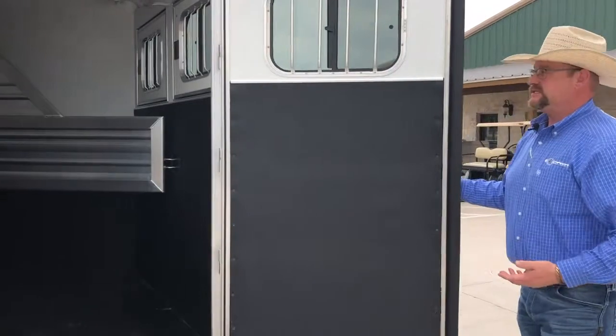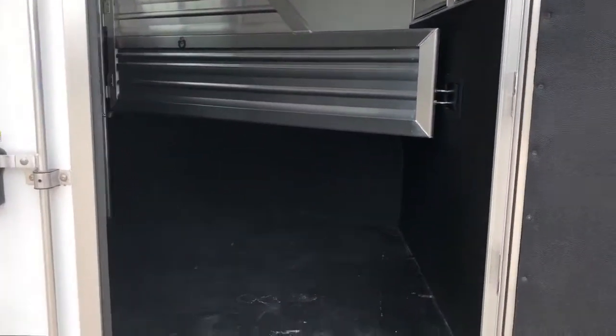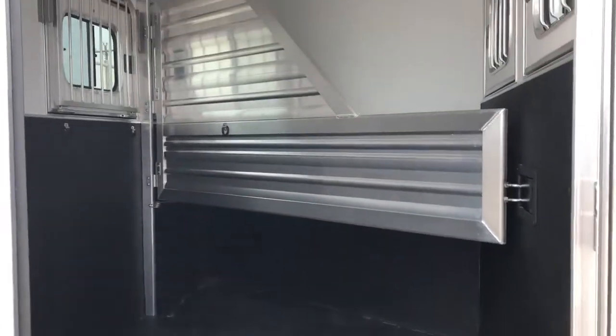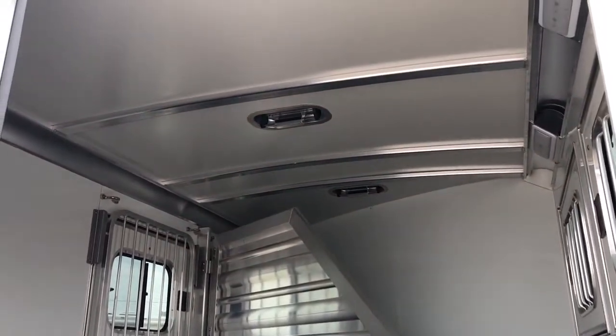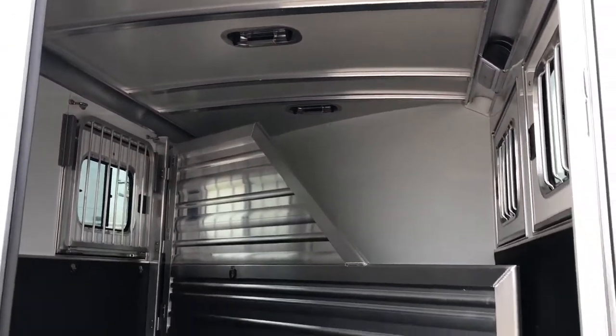This particular model is going to be 6'10" wide, 7'1" tall, with a fiberglass roof. Those are a half-inch thick with an R-value of 3, so it's 20% cooler than the standard sheet skin roof.